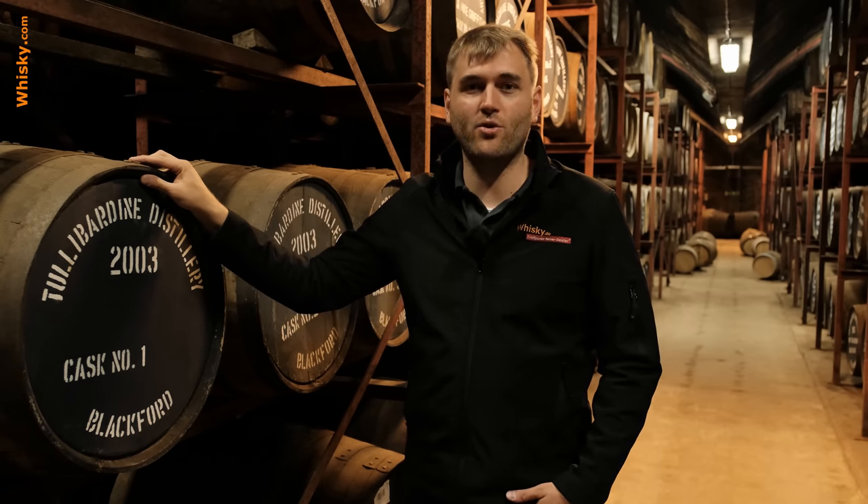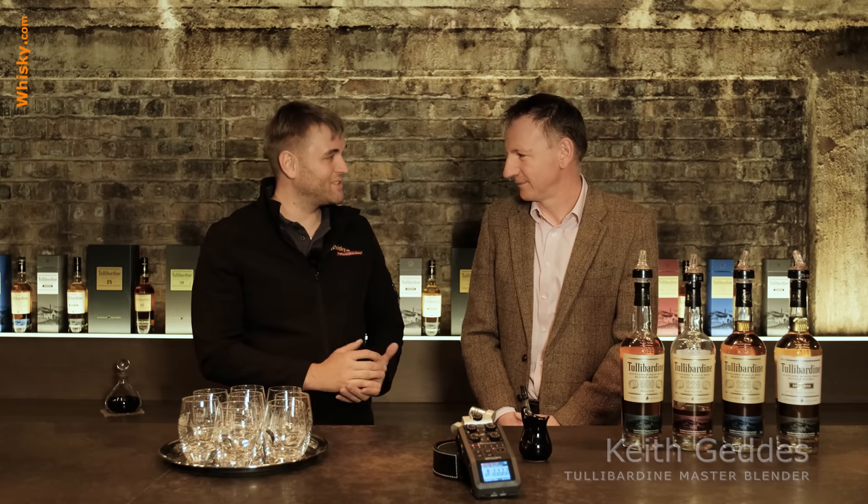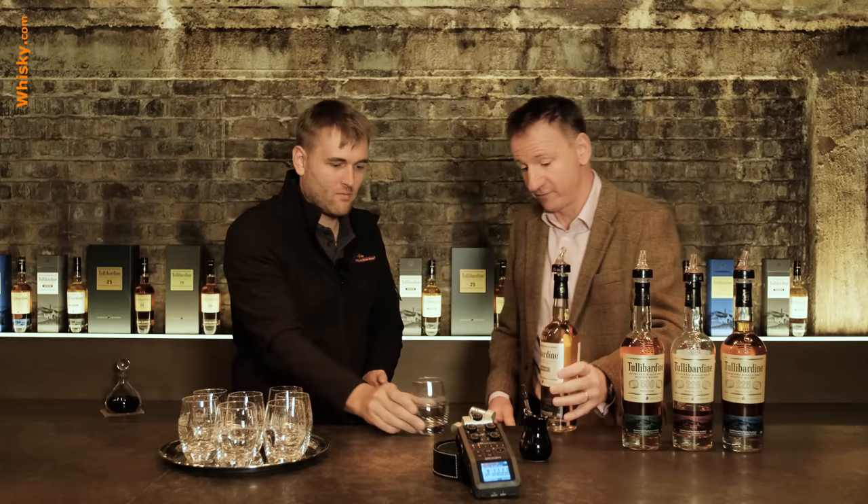I'm now with Keith Geddes, who has been here two years at Tullibardine but has 25 years of experience in the whiskey industry, and is the master blender at Tullibardine. We're going to sample and nose the Tullibardine core range, starting with the Tullibardine Sovereign.